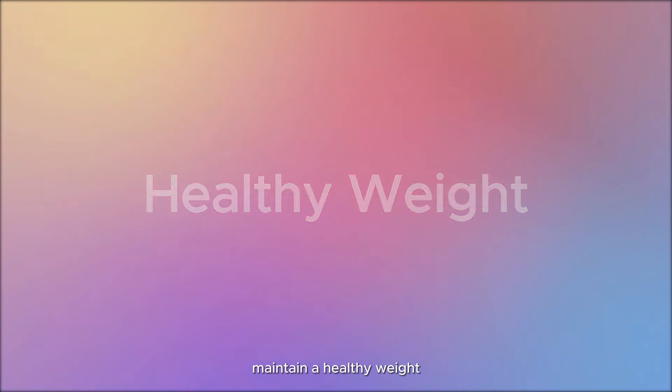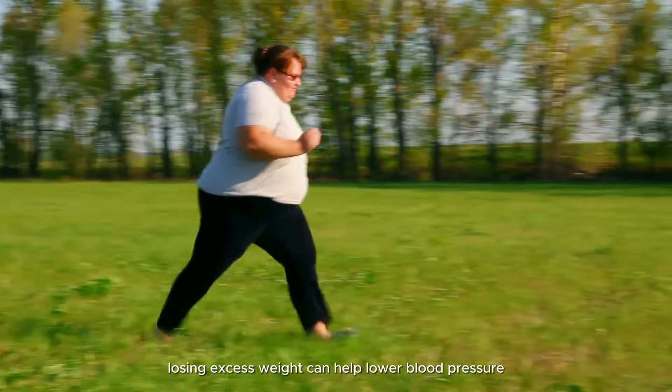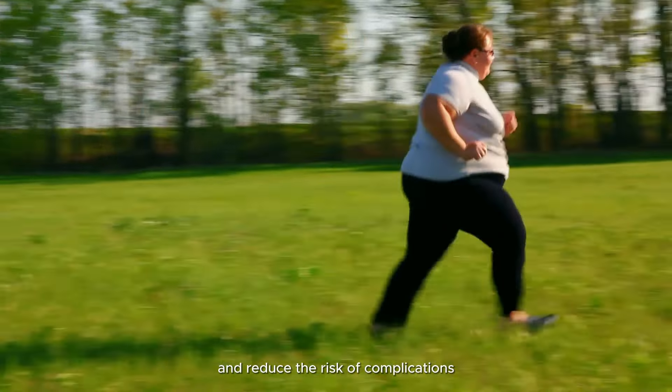Incorporating strength training exercises at least twice a week can also benefit blood pressure management. Maintain a healthy weight: being overweight or obese is a significant risk factor for high blood pressure. Losing excess weight can help lower blood pressure and reduce the risk of complications.